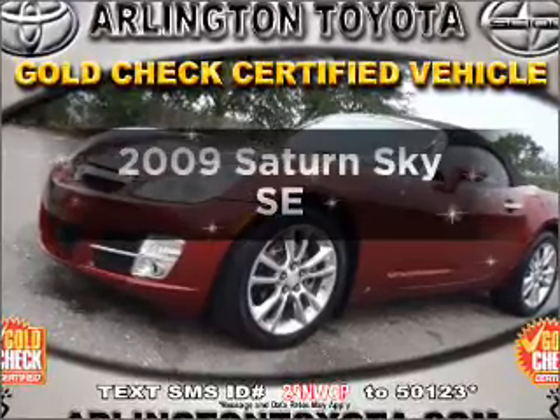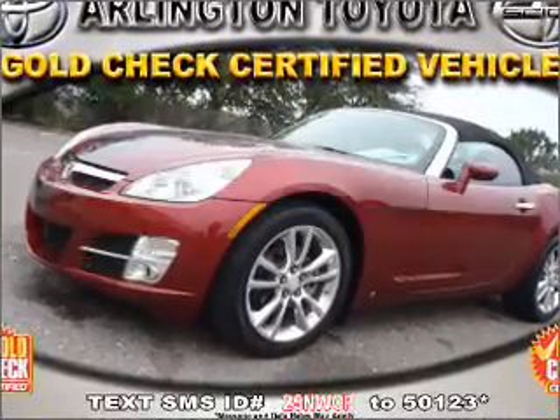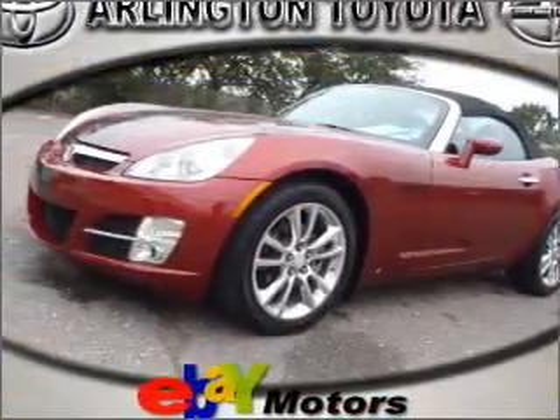Introducing the 2009 Saturn Sky. If you're looking for an automobile with great attributes, look no further.